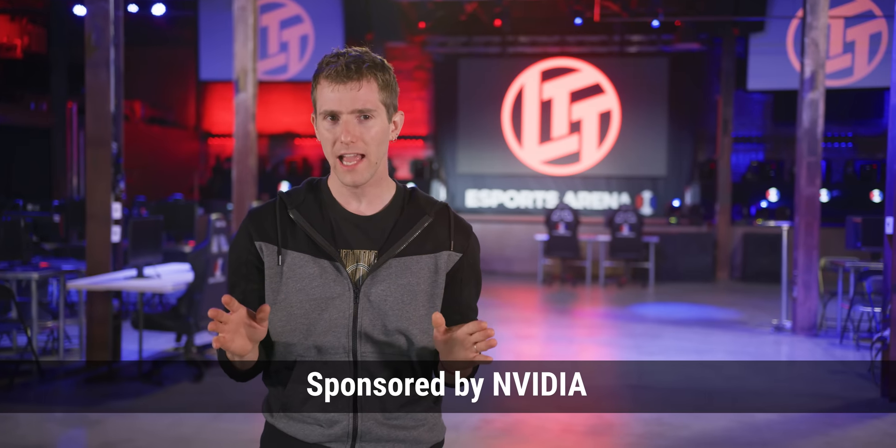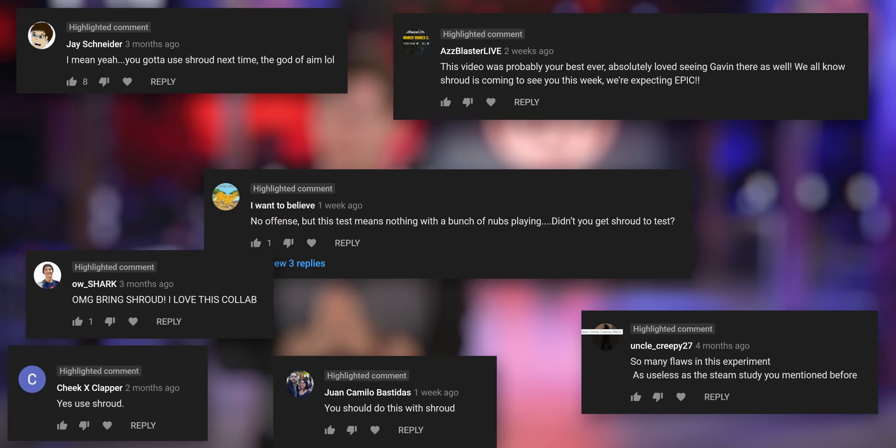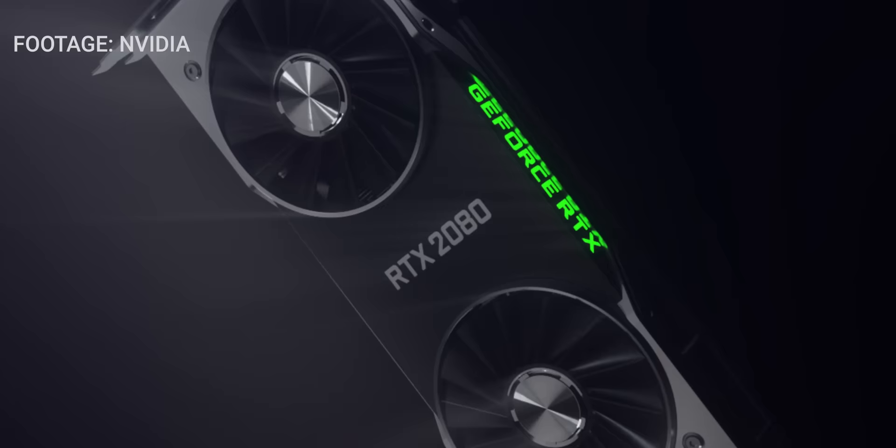You guys loved our last video using a high-speed camera to investigate the real-world performance impact of upgrading to a high refresh rate gaming monitor. But you also had some feedback on both our testing methodology and our gaming skills. So for round two, we reached out to NVIDIA for the sponsorship we needed to take our test to the next level.